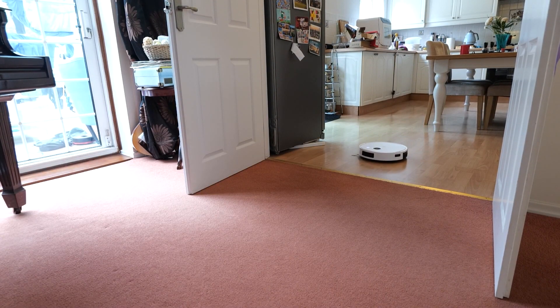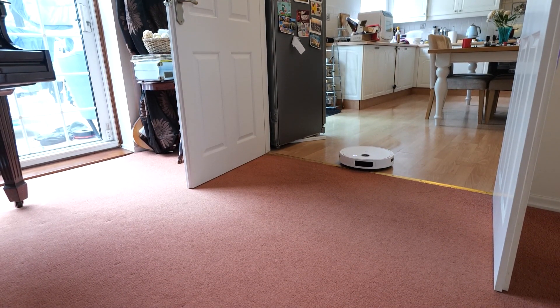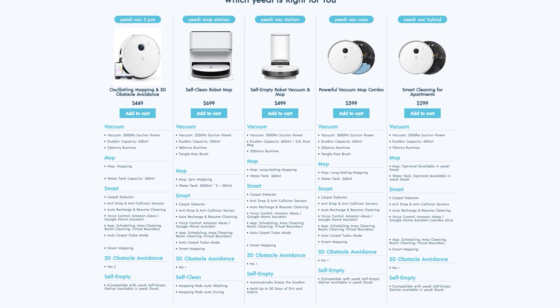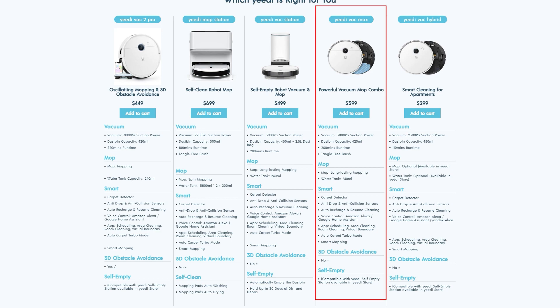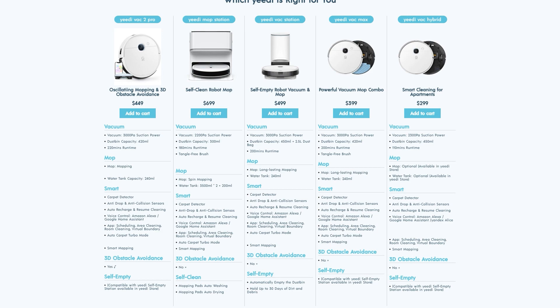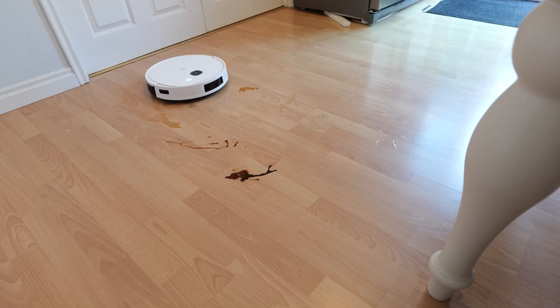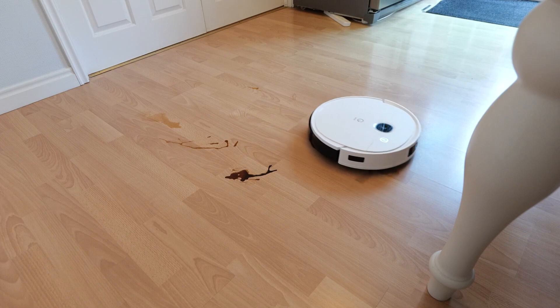But what if you already have a mixed floor? Well, in this case you should consider either the Yedi Vac Max or the Yedi Vac 2 Pro, and there are a number of reasons why. First, that improved suction power means the carpet will be slightly cleaner at the transition between hard surfaces and carpets — which is where I found a lot of dirt accumulates. With the Yedi Vac 2 Pro, you get an oscillating mop, which is brilliant at removing dust, grime, and stains from hard floors. Both vacuums are excellent and can be upgraded with the Yedi Vac Station for self-emptying.